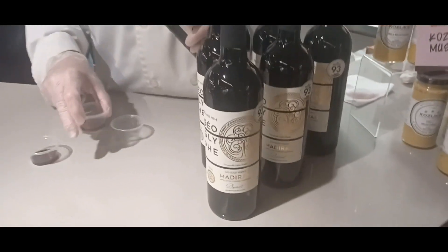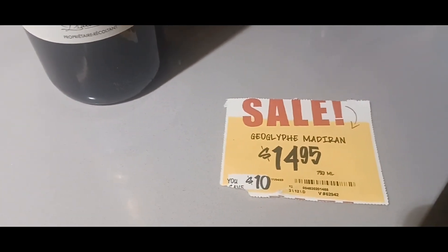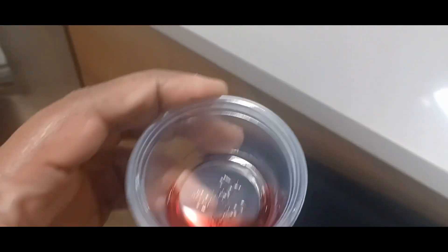And this station is wine. Let's see how it tastes. That's got a little kick to it.